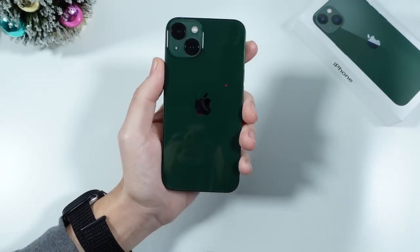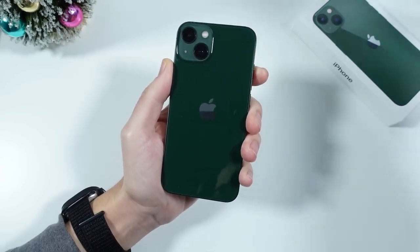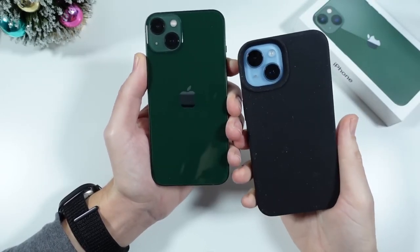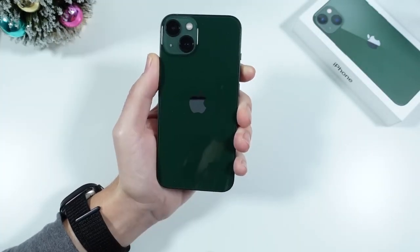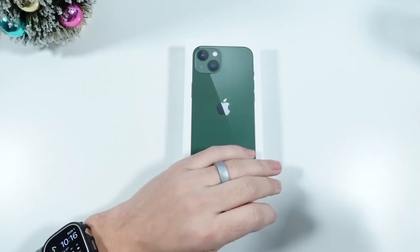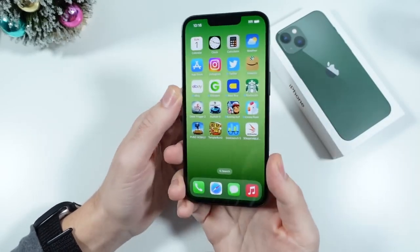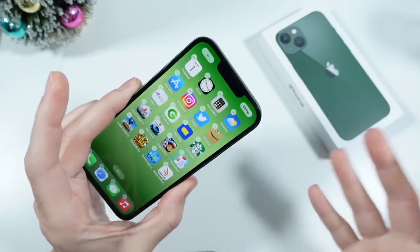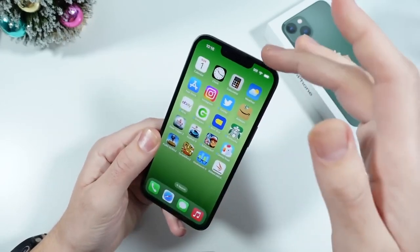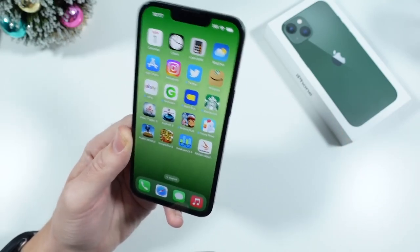Why am I starting the year with this phone that I've covered a few times already? In my awards video — or actually I think it was my loser phone video — I talked about how the 14 is a good phone but the 13 is so similar. I want to revisit whether we should be recommending a 13 model in 2023, because we are only nine months away from a potential A17 chipset potentially bringing Dynamic Island down to the base iPhone 15 models. We're probably going to see Dynamic Island on the 15 and the 15 Plus — so is this going to be worth it?